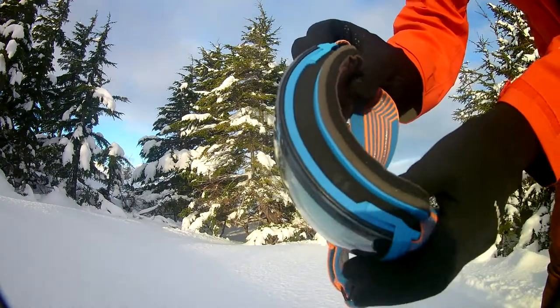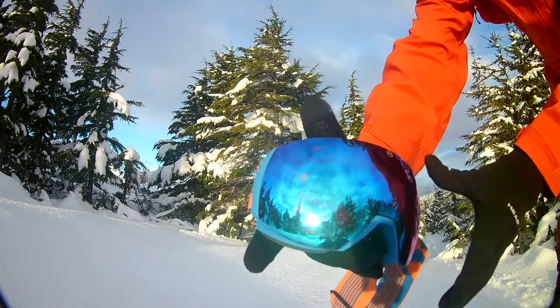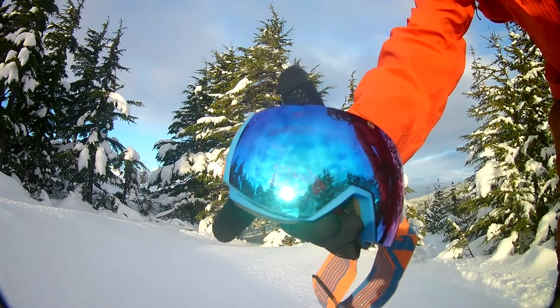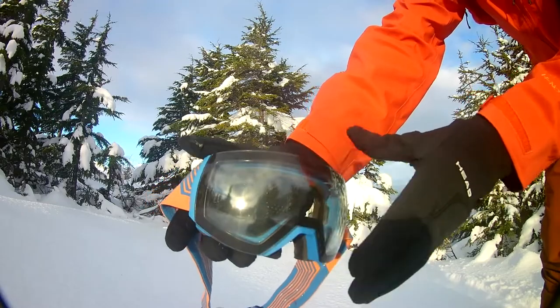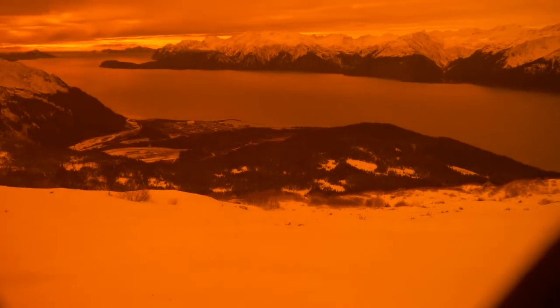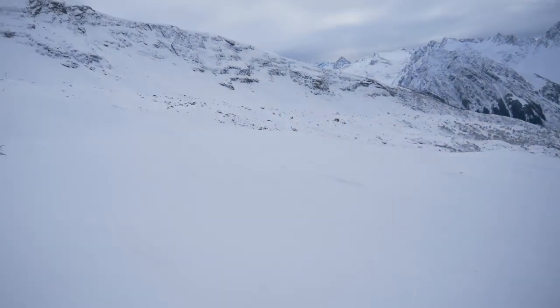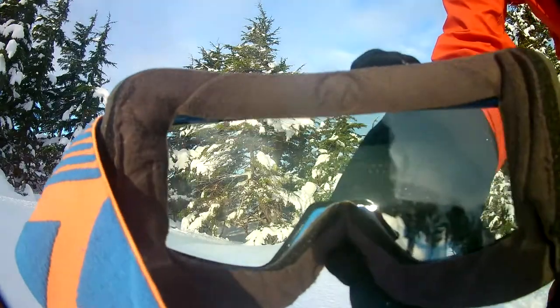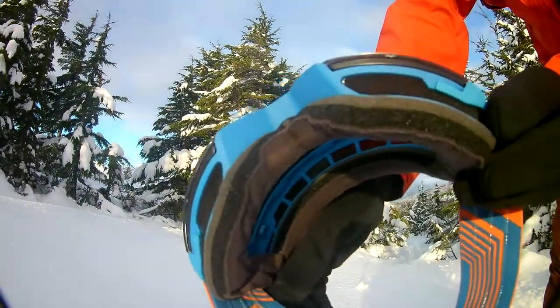These goggles come with two magnetic interchangeable lenses — one that works well on sunny days and one for stormy days or night skiing. These lenses use color optimization technology which increases surface contrast in flat lighting, very important, and they have an anti-fog coating. Additionally, the frames provide really good ventilation and minimize fogging.